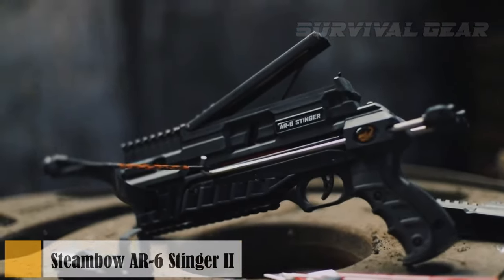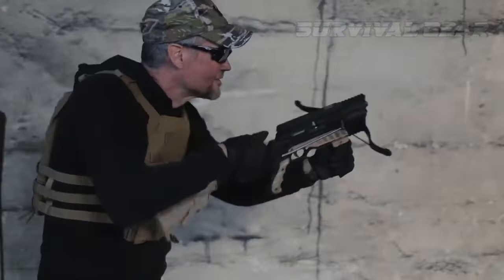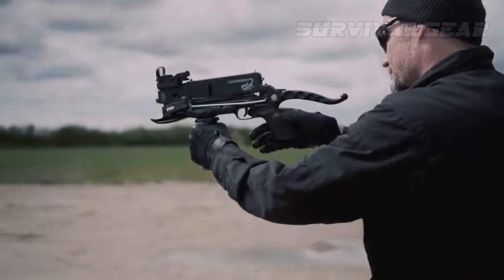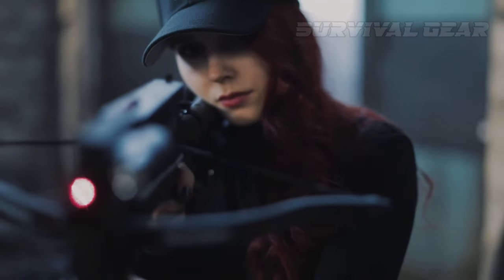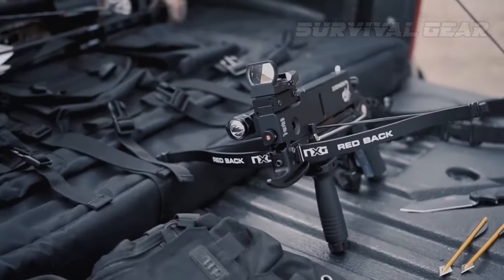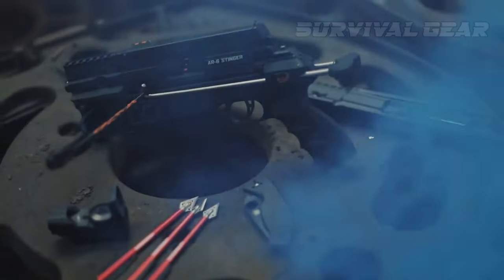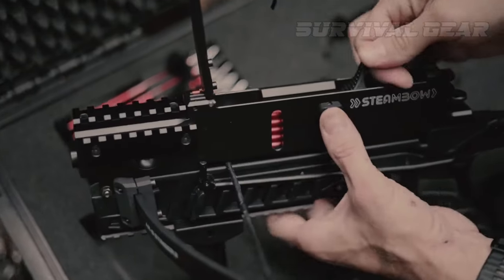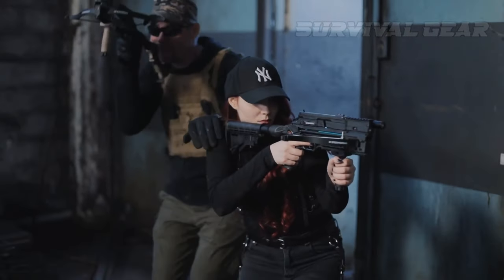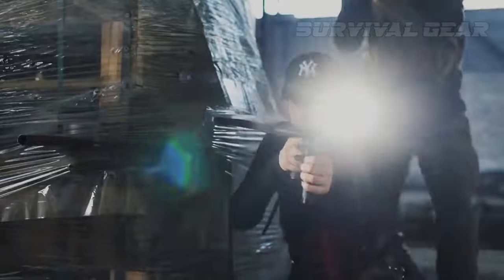Here we have the AR6 Stinger II Compact, a game-changer in the world of pistol crossbows. This ultralight marvel boasts the highest rate of fire among all repeating crossbows. Don't let its size fool you — it packs a surprising punch in close-quarter situations. What sets it apart is the lightning-fast cocking mechanism and the fiber-optic front sight, ensuring rapid and accurate aiming. With a wide range of accessories available, such as a red dot sight for long distances, a laser and light for low-light conditions, you can customize it to suit your needs. Reloading is a breeze thanks to the new speed loaders. The $300 AR6 Stinger is crafted from durable polymer material and is practically indestructible, making it a reliable companion in any survival scenario.